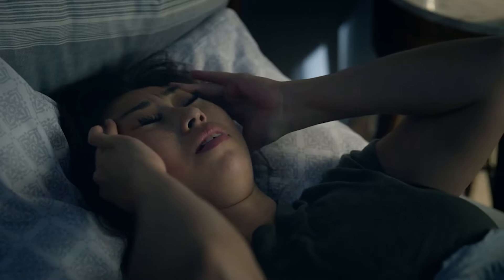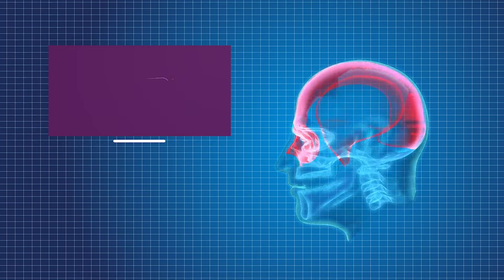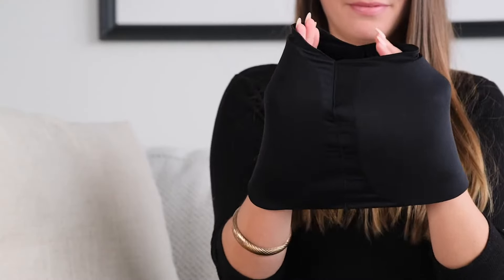Meet the Miracle Headache Relief Cap, your new go-to solution for easing away tension and pain. This isn't just any headache relief product. The Headache Relief Cap is designed to indulge you in velvety softness while providing effective relief that leaves you feeling refreshed and rejuvenated.